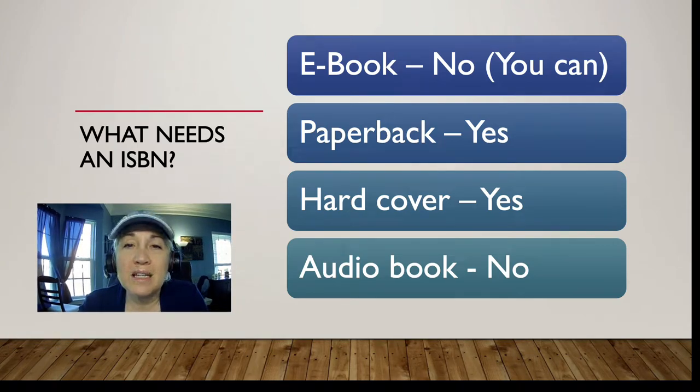Every book needs an ISBN to be part of the book world — to sell it, have a barcode, and have it logged into a library. For an e-book, you don't need an ISBN; that's a digital book distributed to libraries, Amazon, or wherever depending on your platform. However, when you get to the printed side — whether paperback or hardcover — you will need an ISBN.